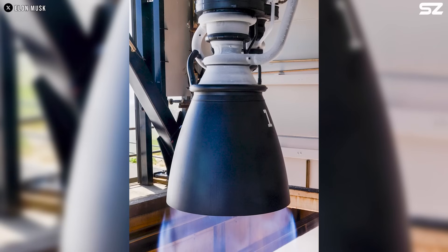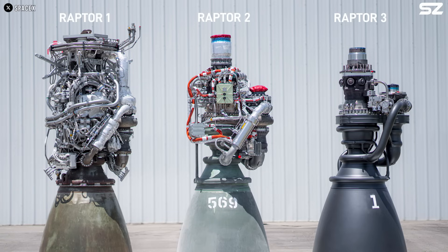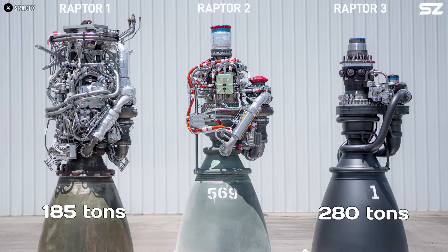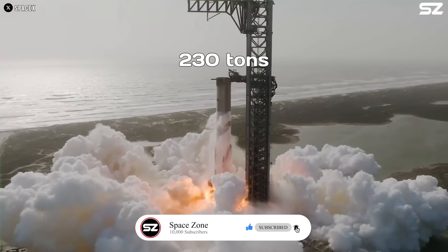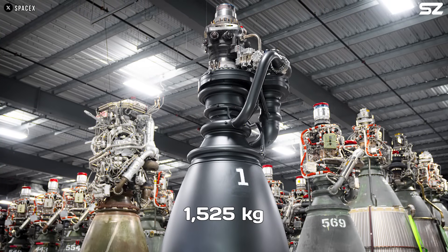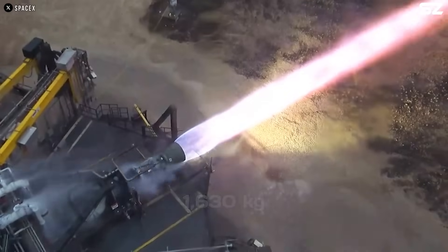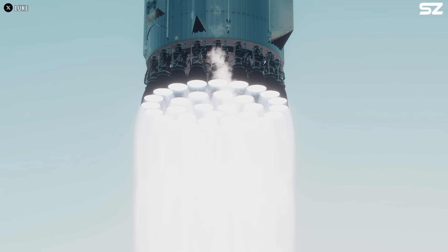Raptor 3 is not just more robust — it also delivers significantly better performance. The sea-level variant produces 280 tons of thrust, a 51% increase over Raptor 1's 185 tons and a 21% increase over Raptor 2's 230 tons. It is also lighter, weighing just 1,525 kilograms, compared to Raptor 1's 2,080 kilograms and Raptor 2's 1,630 kilograms. With a specific impulse of 350 seconds, it offers improved efficiency as well.